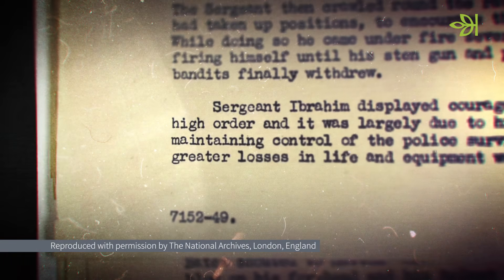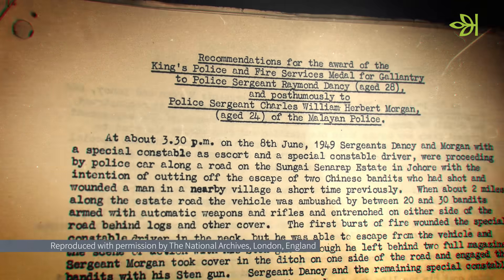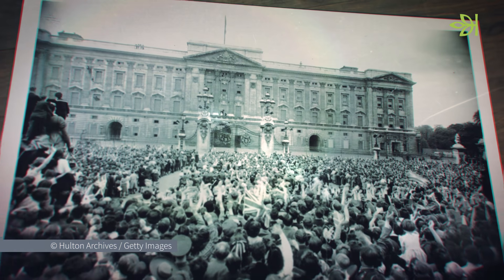Those stories and what it was like to live through the war are something we share not only with our own families but as a nation. Learning about those experiences, whether they're on the front line or helping to keep the country going back home, gives us a wonderful opportunity to feel connected to our relatives and to people all over the country.